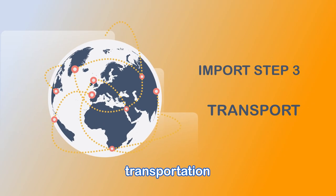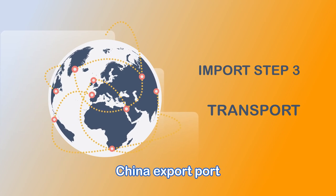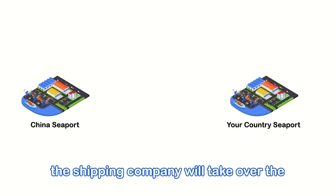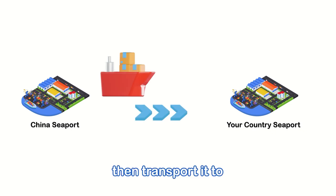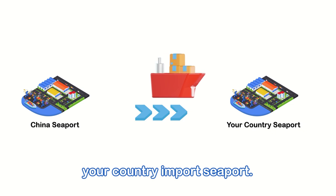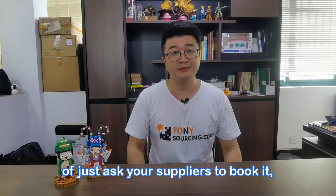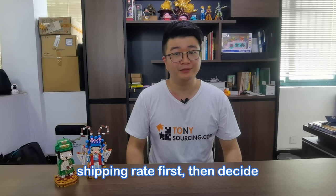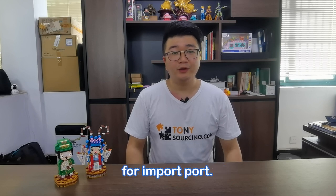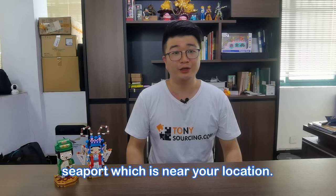Import Step 3: Transportation. After the goods container is ready at the China export port, the shipping company will take over the container and load it onto the vessel, then transport it to your country's import port. To book container shipping, you can use your own shipping agent or ask your supplier to book. You can compare shipping rates first, then decide. Normally, choose the seaport nearest to your location.